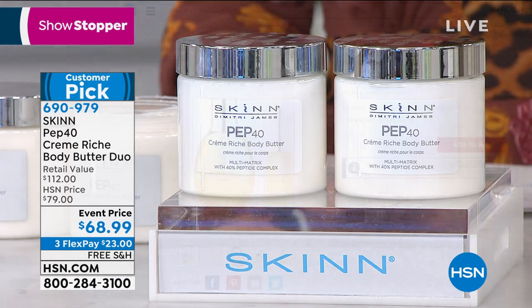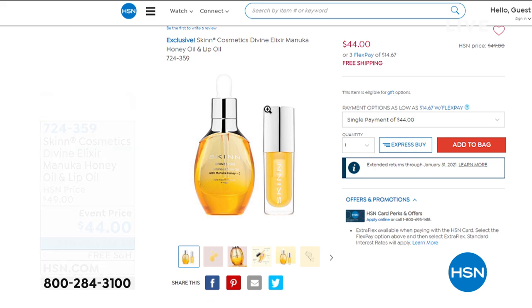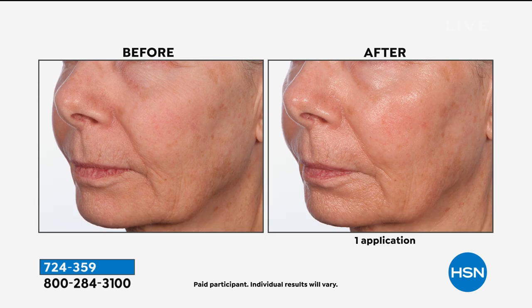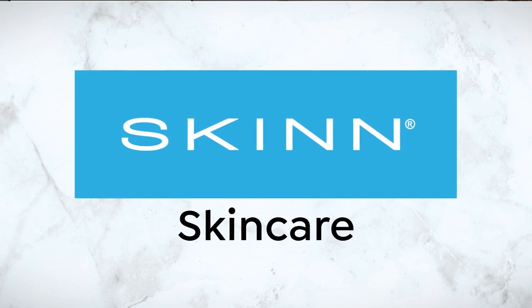Coming up in just a bit, I want to show you an amazing duo: the Divine Elixir Manuka honey oil, which is sold out on its own at $44, paired with the lip oil, which is a $28 value. So this entire duo — boosting your skin's radiance, smoothing the look of the skin, really hydrating, locking in moisture — is how you get it head to toe and on the lips. That $28 lip oil is included. It's the first time we've done a set like this together.